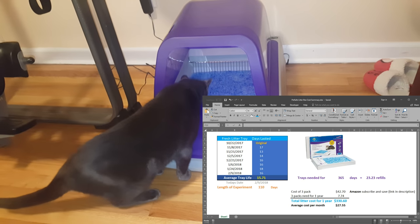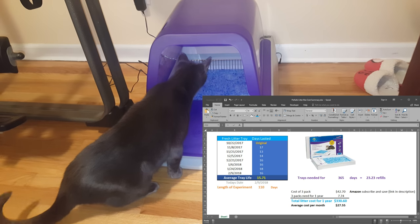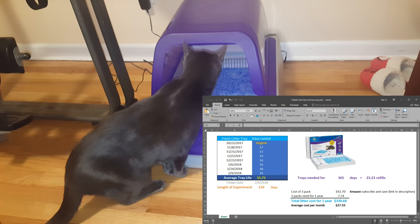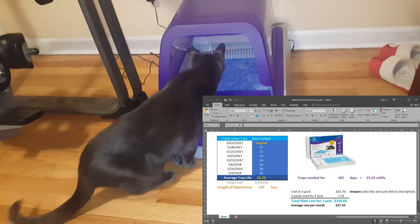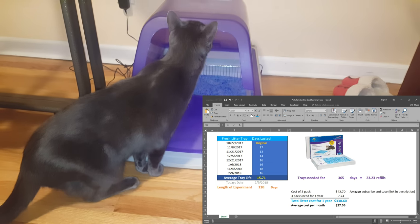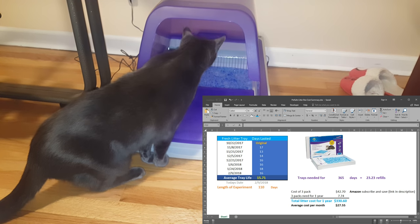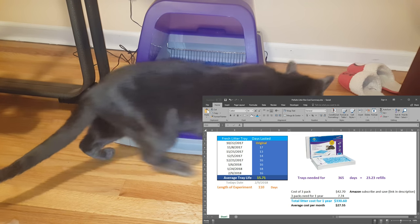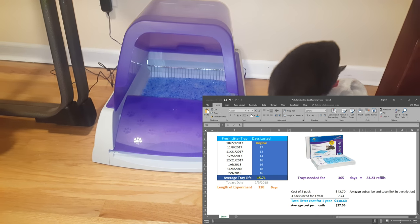The first thing we're going to talk about is cost — I think that's the most important thing. YouTube would tell me to put this at the end of the video to make you guys wait, but I do have some interesting stuff throughout the entire video, especially if you're really considering one of these litter boxes. As you can see here, I have a spreadsheet where I tracked usage for eight months, so I have a pretty good idea of how long these refills last.